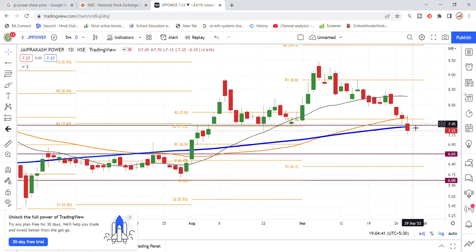The blue line visible here is the 200-day moving average (200 DMA), which was providing support in the morning session. The stock was attempting to take support from that level and break out above 7.40, which was the important breakout level for JP Power stock. Looking at last month, the stock had found support at this level and had previously broken out above the 200 DMA.